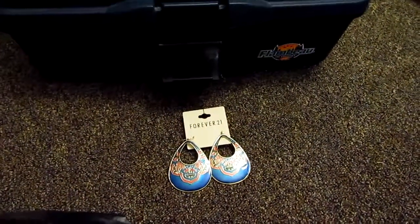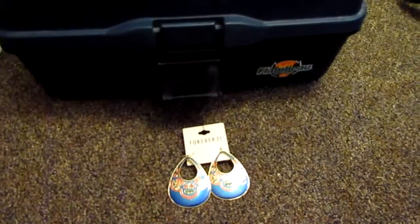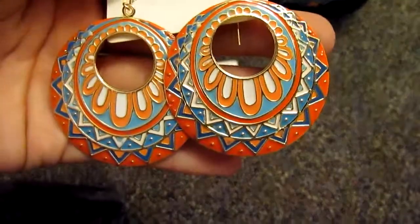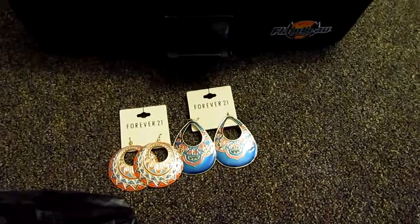And then the second pair I got — I looked on the website, I was going to get some more jewelry. These are actually the Navajo pair, and they're red and blue, kind of Indian inspired. These were also $3.80.